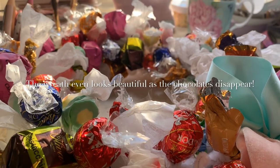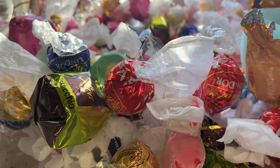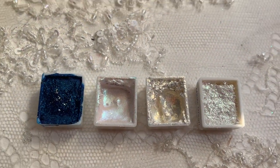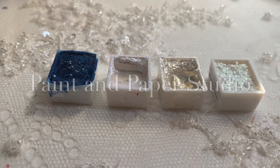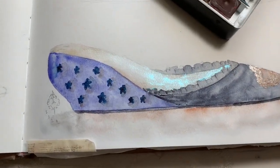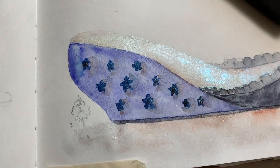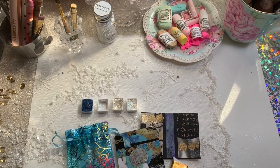Hi guys, welcome to day 15 of our advent calendar. Today we're going to look at some really beautiful paints. These can be found at paintandpaperstudio.com. Some were sent to me by Xandra and some by Patty - they're two friends. Patty came up with the formula and Xandra sells them in her shop.